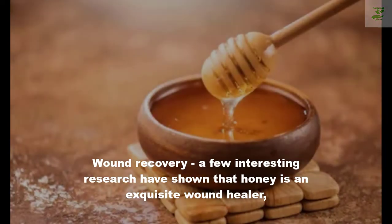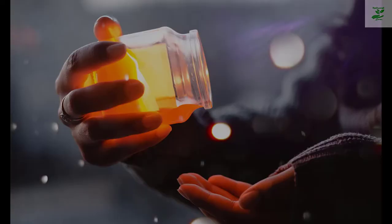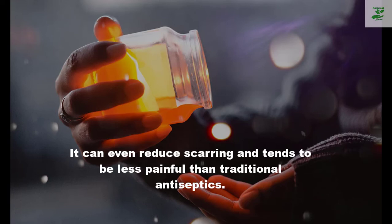For wound healing: research has shown that honey is an excellent wound healer, especially for diabetics who have trouble with minor wounds developing into ulcers. It can even reduce scarring and tends to be less painful than traditional antiseptics.